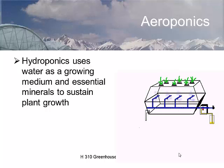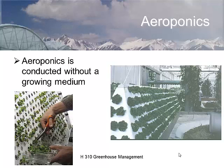In aeroponics, the roots are sprayed and misted. This aeroponic system at Epcot grows spinach on the side of a board with misters inside and a tank underneath. It's a particularly efficient system because it doesn't take up a whole lot of space.